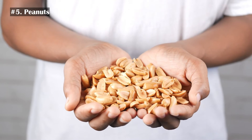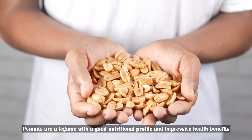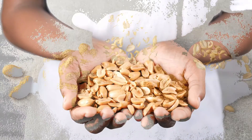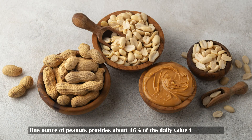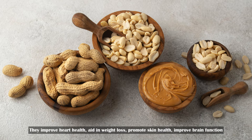Number 5: Peanuts. Peanuts are a legume with a good nutritional profile and impressive health benefits. One ounce of peanuts provides about 16% of the daily value for vitamin E. They improve heart health, aid in weight loss, promote skin health, and improve brain function.